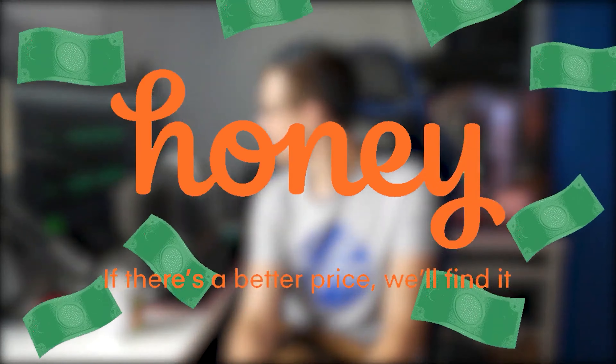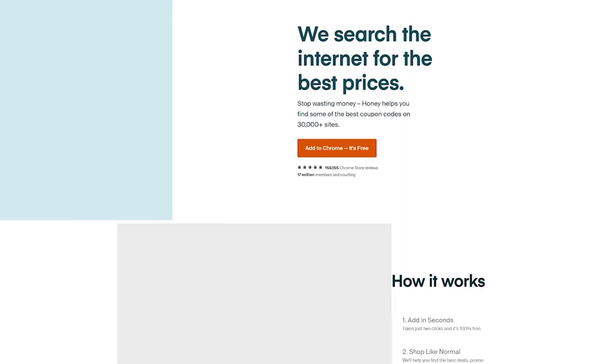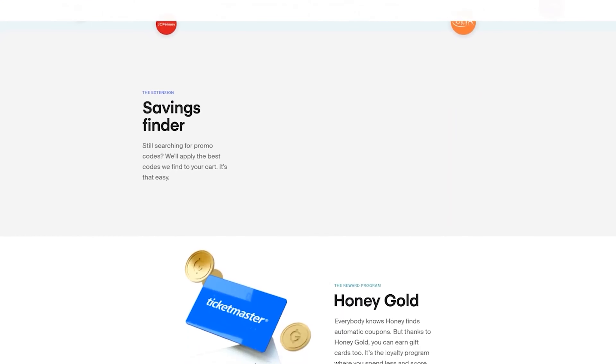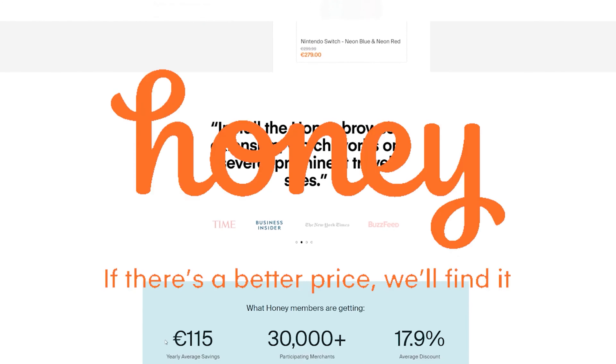Just before this video begins, a quick message from our sponsor: Honey. A lot of you have heard about it and a lot of you might already be using it, but just in case you're not, let me tell you about it. Honey is a browser extension aimed at helping you save money. You can install it on all your favorite browsers including Google Chrome, Mozilla Firefox, and Opera — if it's a browser, it probably has Honey.